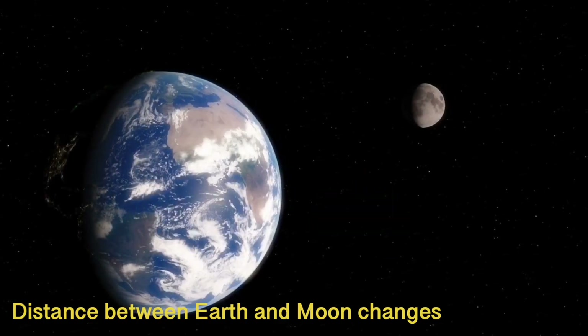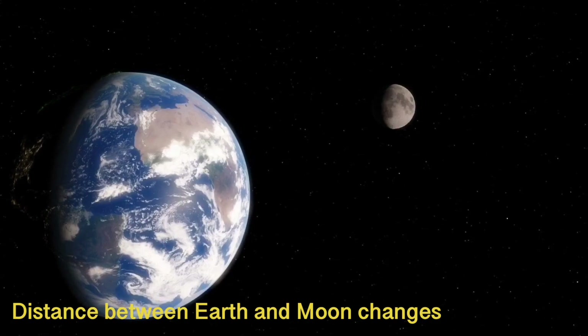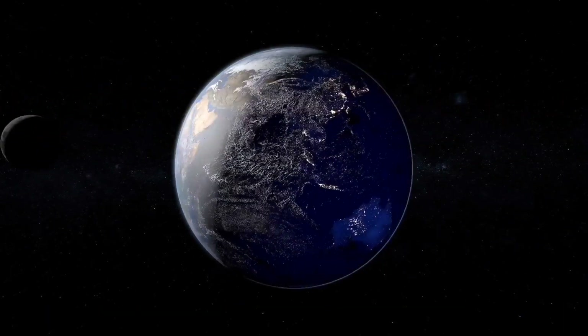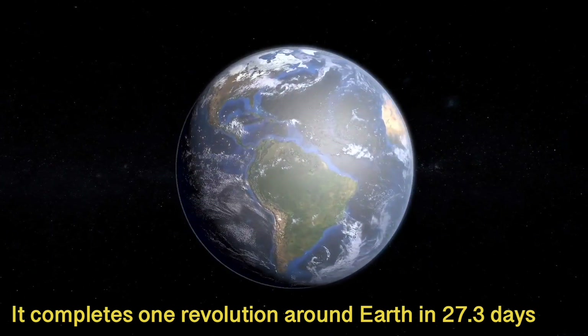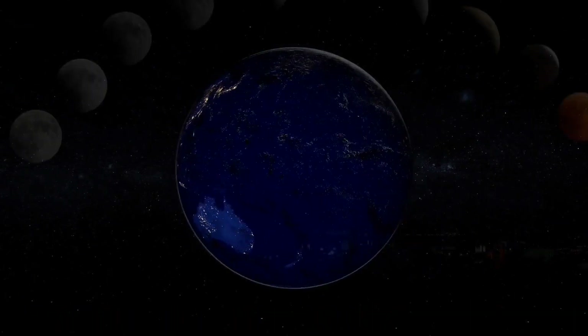The moon orbits Earth in an elliptical orbit, so the distance between them changes. On average it is 238,855 miles. It takes 27.3 days for the moon to travel all the way around the Earth and complete its orbit.